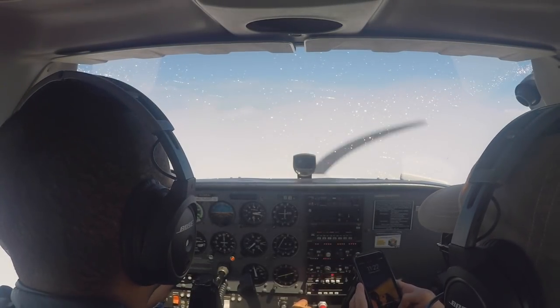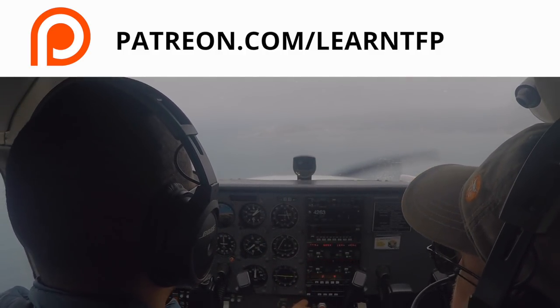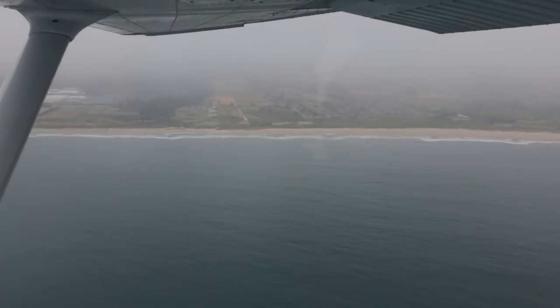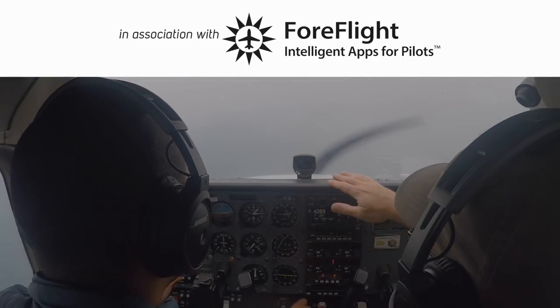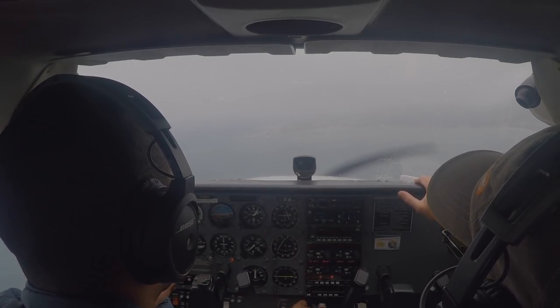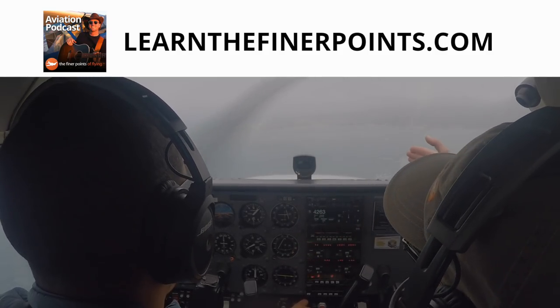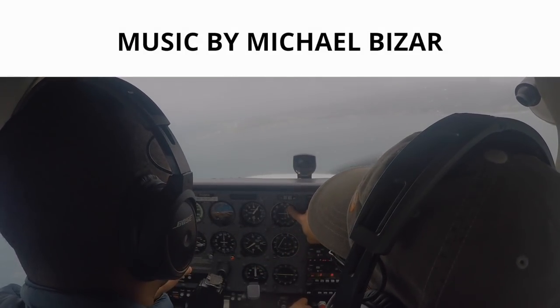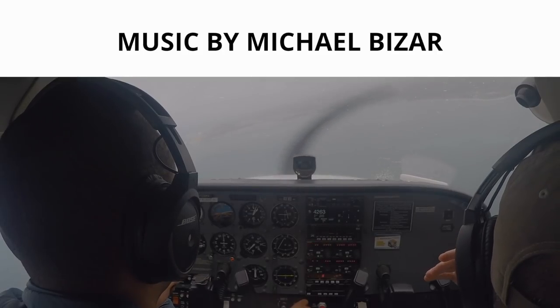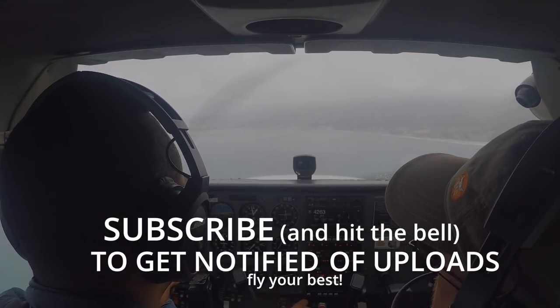That's all for this episode of The Finer Points. A huge thanks to Christoph for letting me publish his flight training to the internet. If you're interested in seeing a longer version of this video, almost unedited, it is available to $10 patrons at patreon.com/learnTFP. A huge thanks to the sponsors — without the patrons and the sponsors, these videos would truly not be possible. You can find me on Instagram at learnTFP or on the web at learnthefinerpoints.com. Please subscribe, hit the bell to get notified of uploads, and until next time — be safe, fly your best.